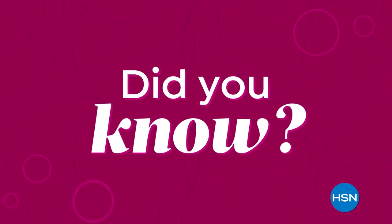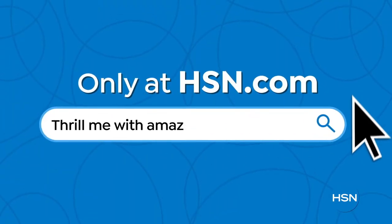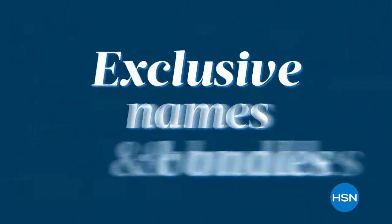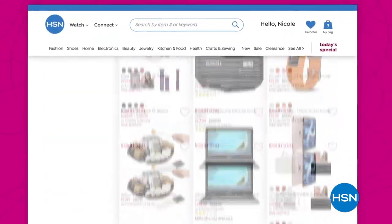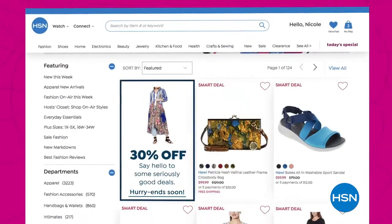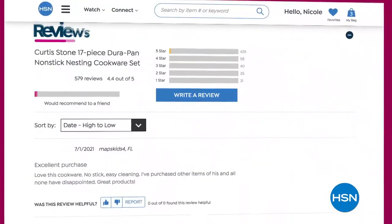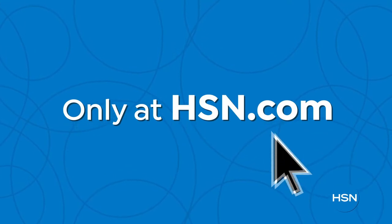Did you know we have amazing items and deals you'll never see on air? You'll only find them at HSN.com. Top brands, exclusive names and bundles, plus thousands of products all the time. Discover all our best deals all in one place, including offers online only — and with hundreds of videos and customer reviews, we make it easy to shop smart. Click, explore, discover, and get more of what you love only at HSN.com.